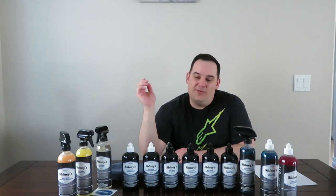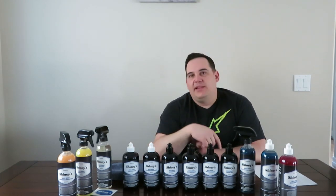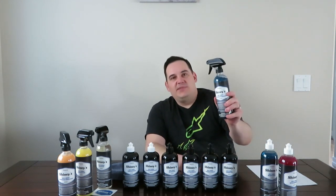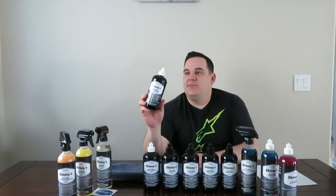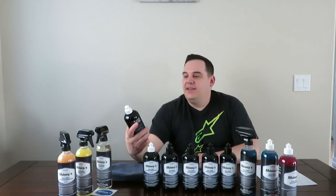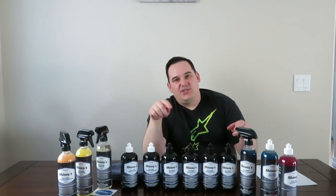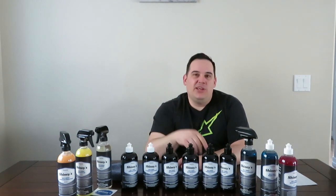There are a lot of products here that I've never used, so it looks like we're going to be having some more detailing videos in the near future. If there is a product here that really has your interest, definitely let me know and I'll get some videos made on it. The Coraco degreaser and the trim restorer really have my interest because I have some black plastic trim I'd like to see how it works on.